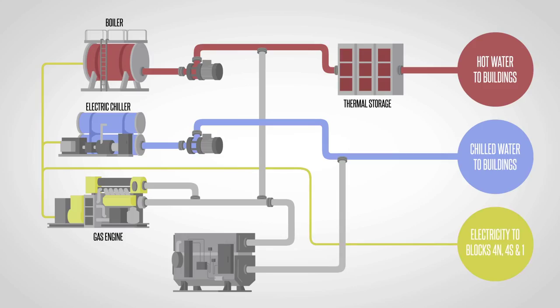Tri, meaning hot, cold, and electricity, is produced from the one energy source — in this case, natural gas.